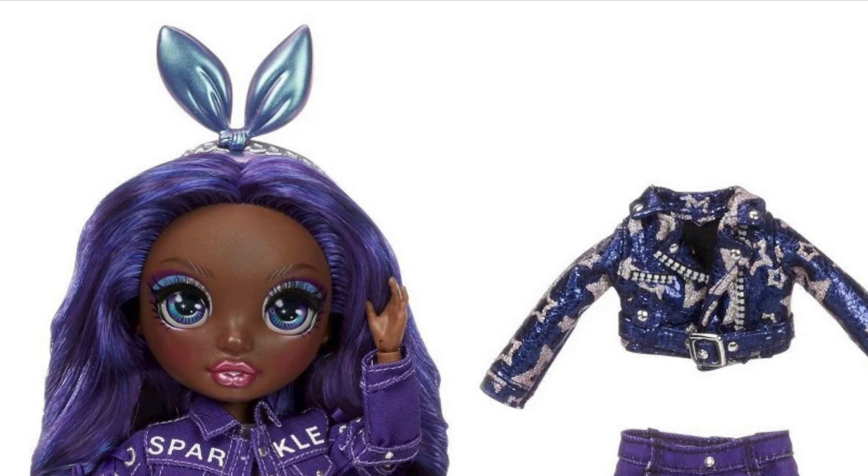Hey cuties, Peachy here, welcome back to a new video! Today we're gonna take a really quick look at Crystal Bailey's second outfit. Yes, it has finally leaked and we're gonna be able to see her stock photos, so let's get into it.